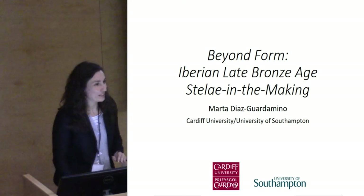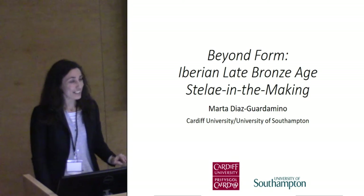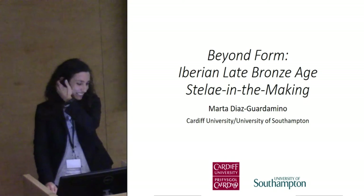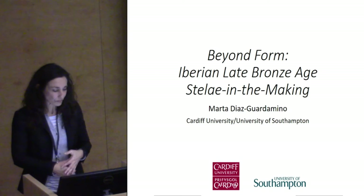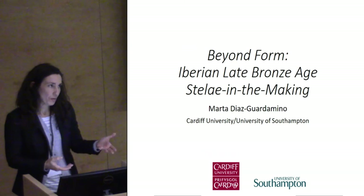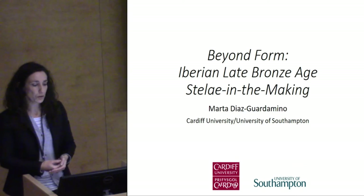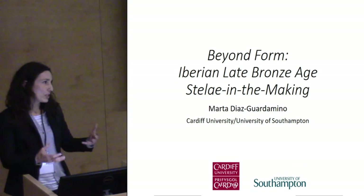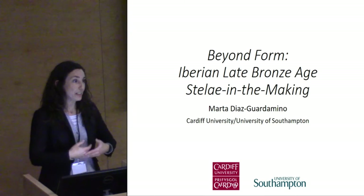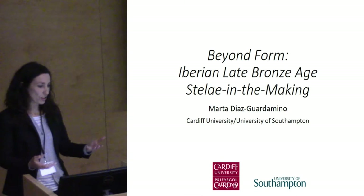I would also like to thank Ingmarie and Andy for the invitation to participate in the session. My presentation is going to be a little bit less exotic, maybe not so exciting, but it's based on some recent research on some Iberian stellae. The idea is to contribute to this question: what would a focus on art making bring to our dealings or research on prehistoric art?